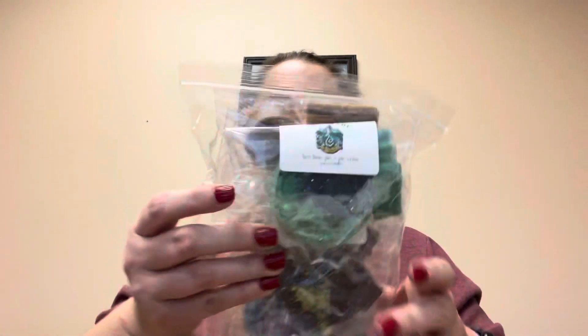So as you guys know, I am an admin for Lurid. So as an admin, she did send us the sampler — very excited about that. But first, let's go through what I ordered.